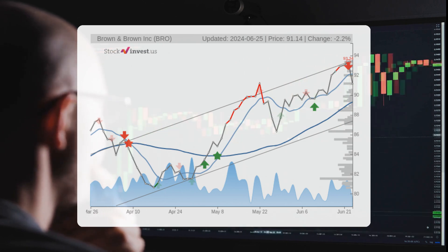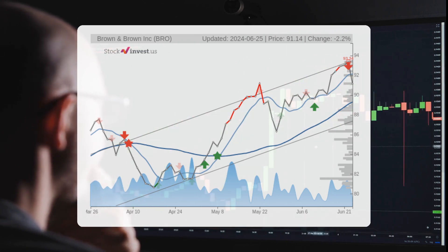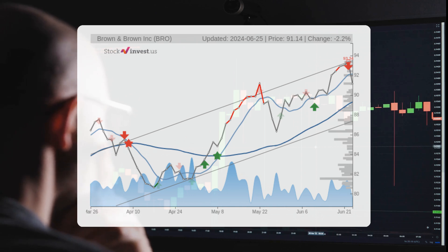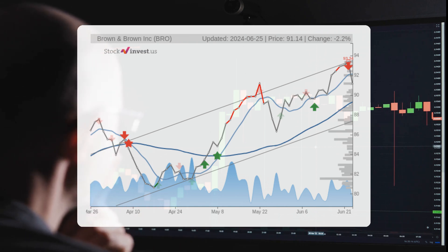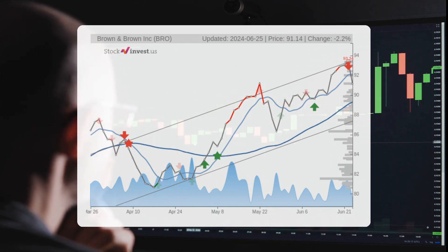As for the 12-month trend, it suggests a 32.41 percent change over the next 12 months, with a potential return between 16.60 and 35.73 percent. This translates to a price range of $106.27 to $123.71 after a year.